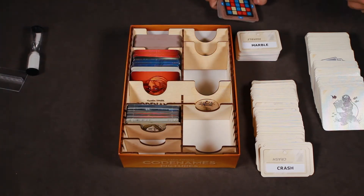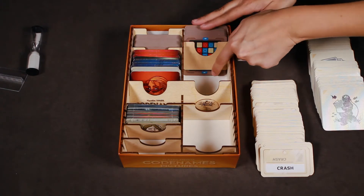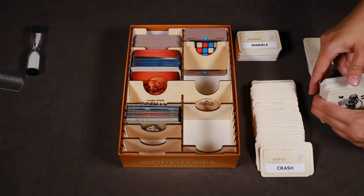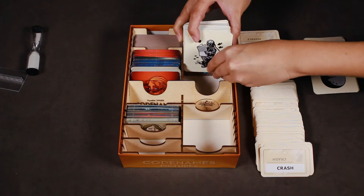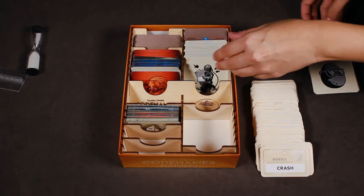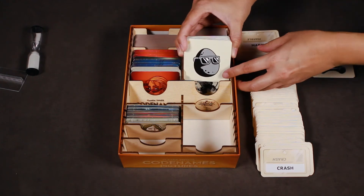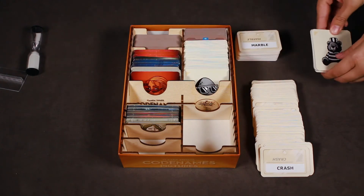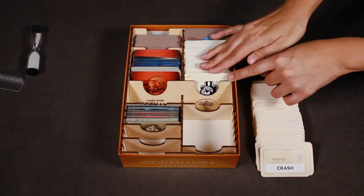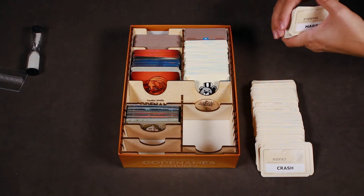The Codenames key cards will fit nicely in the upper right corner of the Organizer. Then the Picture Cards, and lastly, the Codenames Cards.